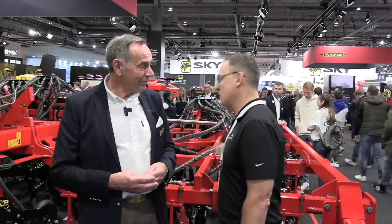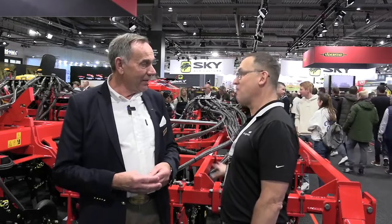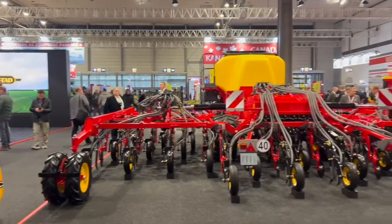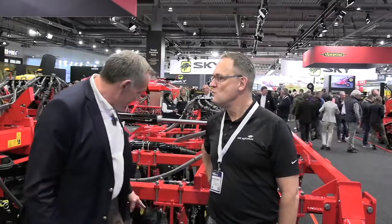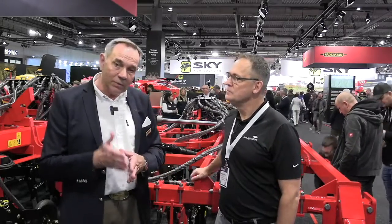Talk about the machinery itself — what elements make it very suitable for Europe? First of all, it will be a six meter, eight meter, and nine meter. In Canada, our most selling product is 24 meter wide, but that's not possible with the smaller European farms. The key for success is the front disc. The opener is the same as the big machine, but the front disc is a bit unique. With that front disc, we cut the straw or cut the residue, so the residues pass through in a much easier way, and we place seed and fertilizer.